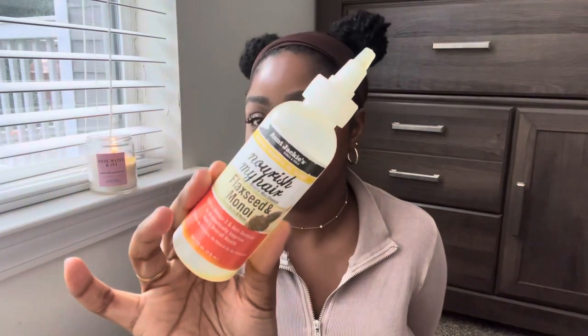This is the Aunt Jackie's Nourish My Hair Flaxseed and Monoi Oil. I really like this oil and would definitely purchase it again — it smells really really good and people would compliment my hair whenever I used it. It's more of a thick, fatty type of oil. My favorite use for it was when I had a wash and go and wanted to stretch it out with my blow dryer — it made my hair very soft, shiny, and stretched. I feel like it also helped with my hair growth.